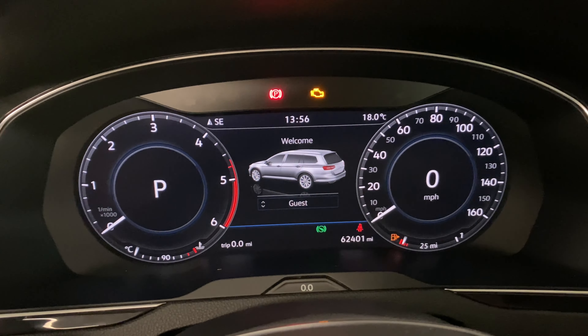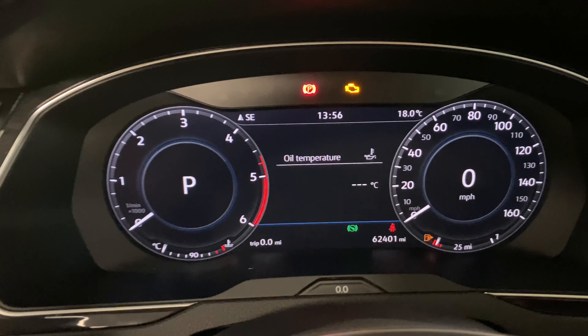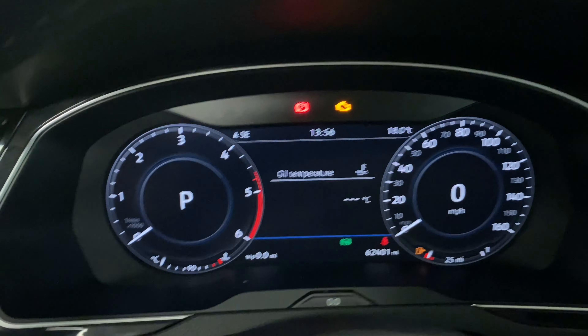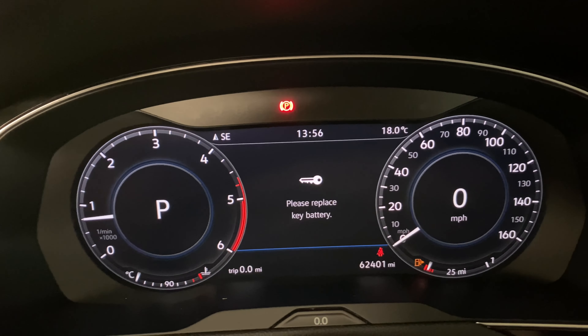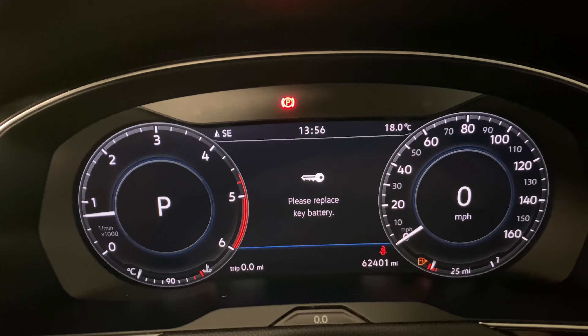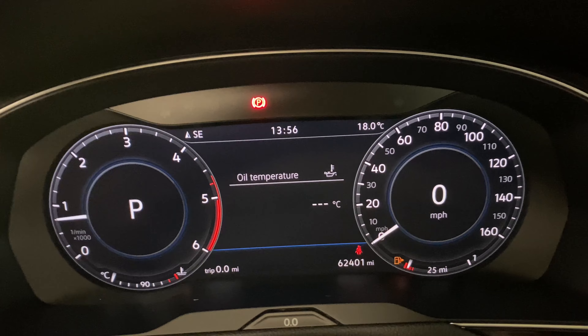We've got the digital dash which was featured as standard on the GTs from late 2017. Just for peace of mind, that engine management light will disappear — if I start the car quickly you'll see the battery, which we replaced during the mechanical check process, and as you can see all the lights have disappeared as you'd expect.